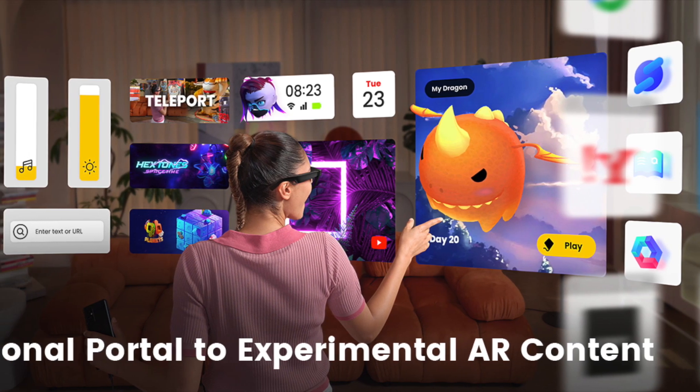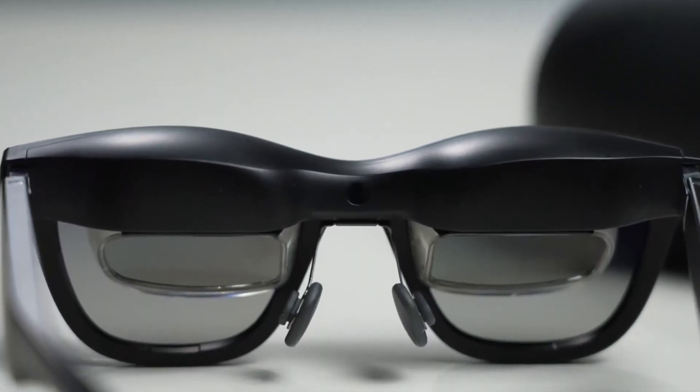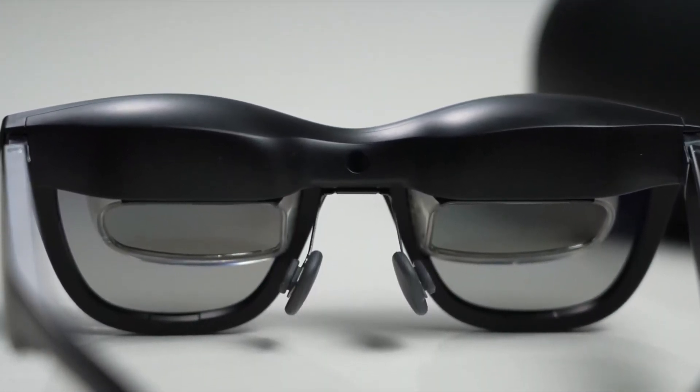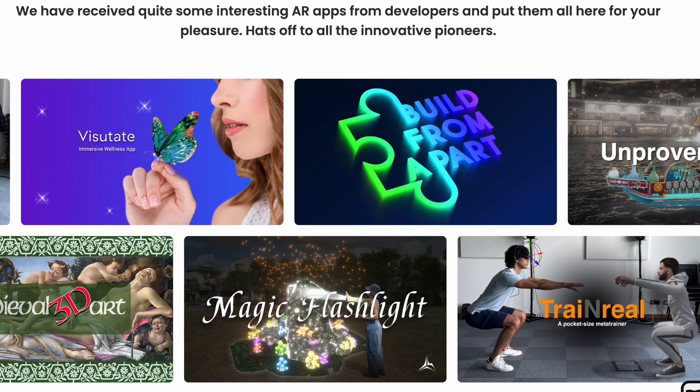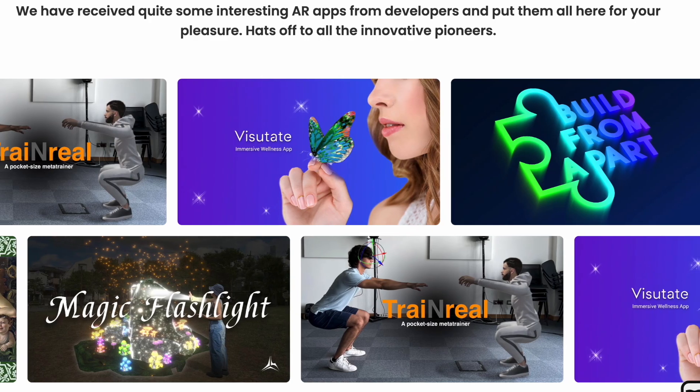The X Real Air glasses open up a world of possibilities when it comes to AR content. From navigation and educational apps to entertainment and productivity tools, these glasses support a wide range of applications. Imagine touring a new city with real-time navigation, learning complex subjects through interactive lessons, or even collaborating on projects with colleagues through AR-enhanced tools.